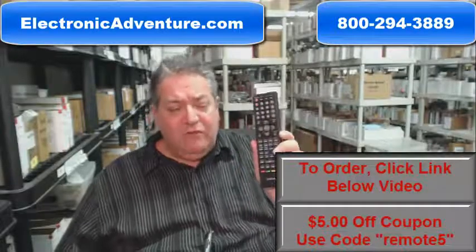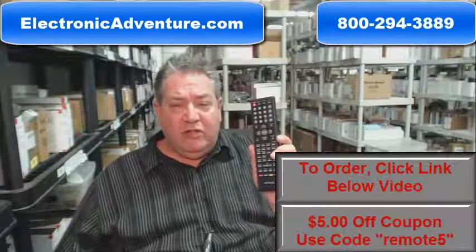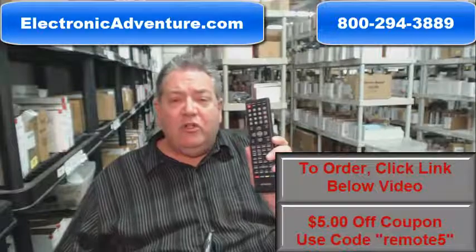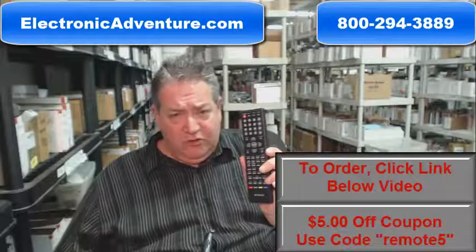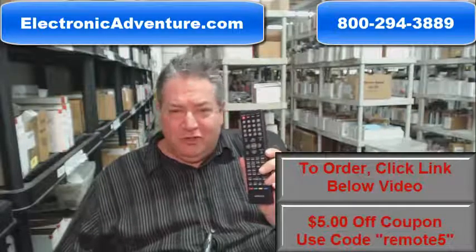So folks, once again, go below the video, click on the link, order your remote and we'll send it out to you right away, or call the 800 number on your screen to speak with a friendly knowledgeable operator. Thank you so much for shopping with electronicadventure.com.